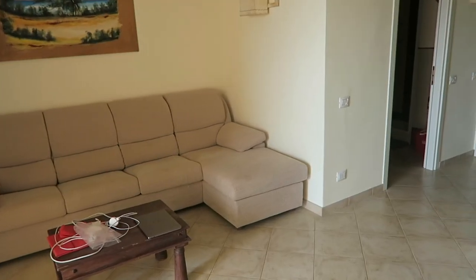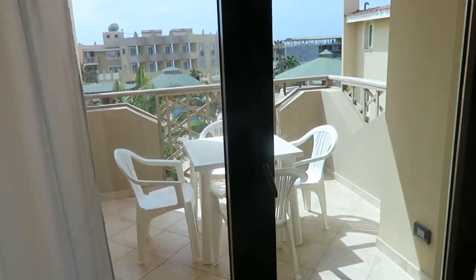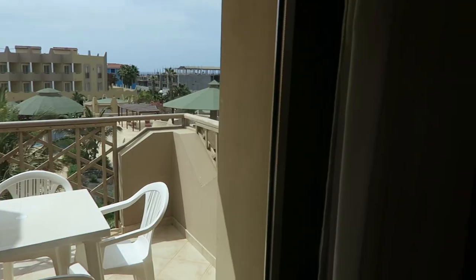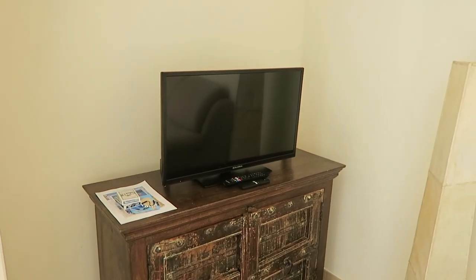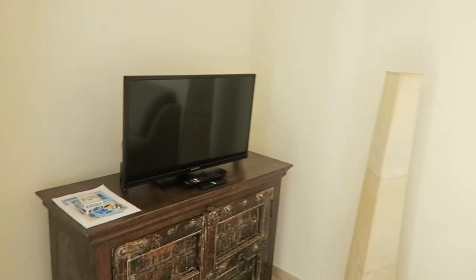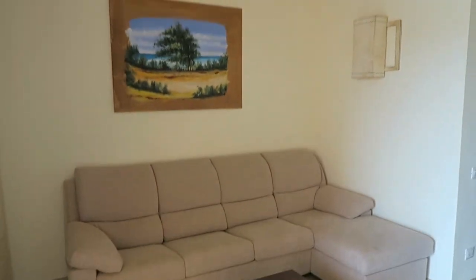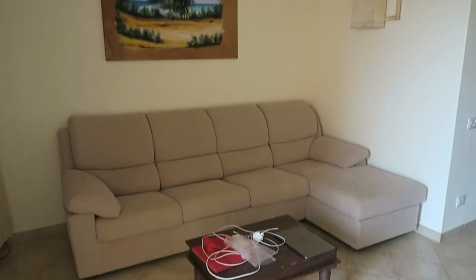Let me show you around the apartment quickly. So as you can see, we've got the balcony out there, which we'll go out to in a minute. TV and TV cabinet, which is a brand new TV — I've just bought that. And then we have the seating area here.